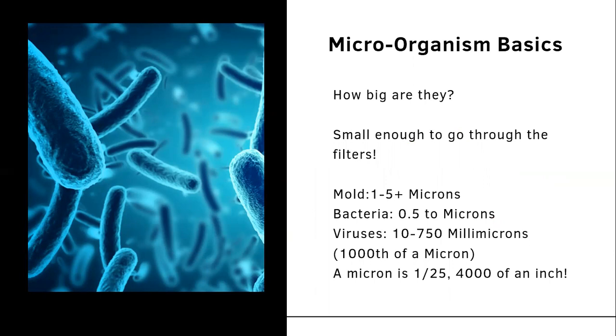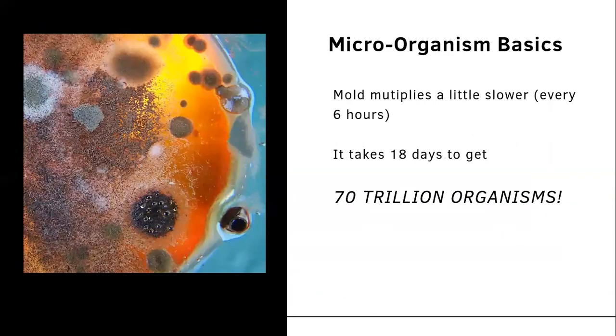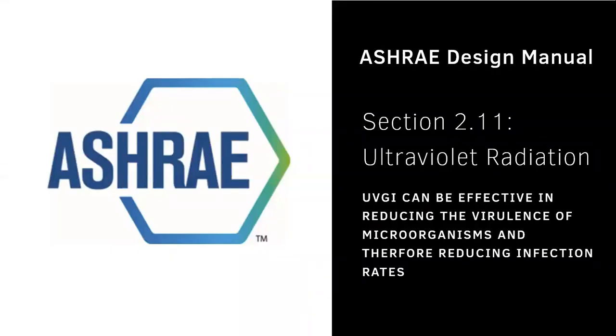Mold ranges from one to five microns, bacteria are 0.5 microns, and viruses are 10 to 750 millimicrons — a micron being one twenty-fifth or four-thousandths of an inch. Under ideal conditions, bacteria and viruses can double every 20 minutes, so in 24 hours the formula yields approximately 7×10¹³, or 70 trillion organisms passing through your system. Mold multiplies more slowly, every six hours, taking 18 days to reach 70 trillion organisms.